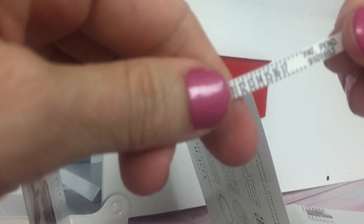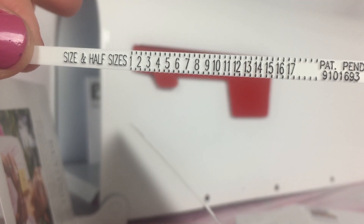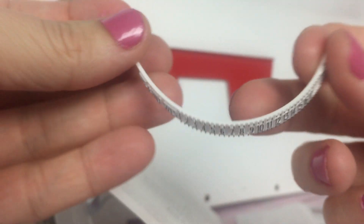All right, we also have a ring sizer. This is a cute little ring sizer that you can keep in your jewelry box and you can measure your fingers whenever you need to purchase new rings. Perfect for this Valentine's Day that's coming up for gift ideas.